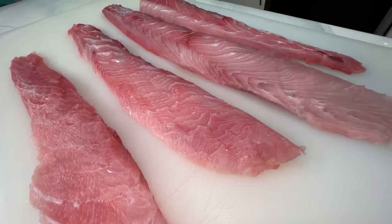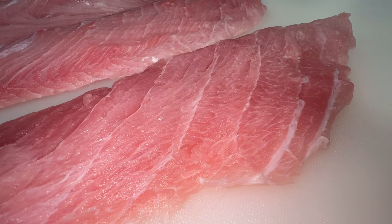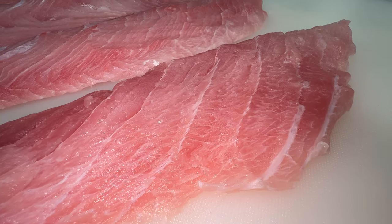Check out the bright reddish pink color and the marbling in the meat — it looks like toro actually, which is the best meat on a tuna. Let's pack this up and head over to James's house for sushi.